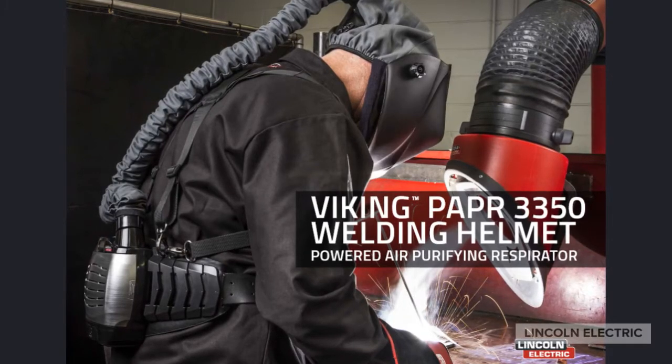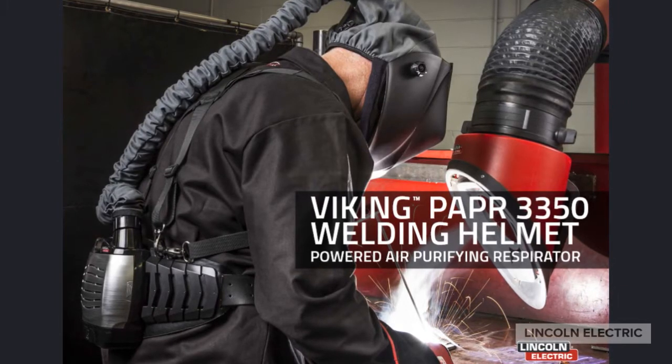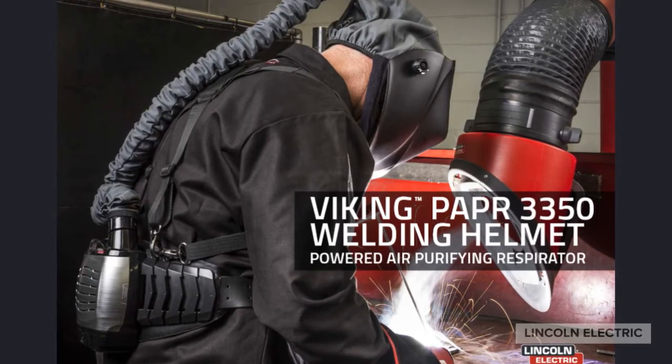Welcome to a quick training video on the Viking Powered Air Purifying Respirator Helmets. The two units we will be focusing on are the Viking 3350 and the newer Viking FGS series with the flip screen.